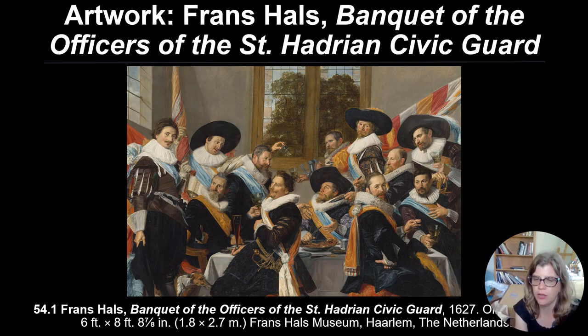Here we have Frans Hals's Banquet of the Officers of St. Hadrian's Civic Guard. You can see how it seems to be more a composition of individual portraits than a single group portrait. They're not all posed together looking at the artist — they're turned in different directions, and there's a dynamic sense of movement underscored by the dramatic diagonal, giving it a Baroque quality.